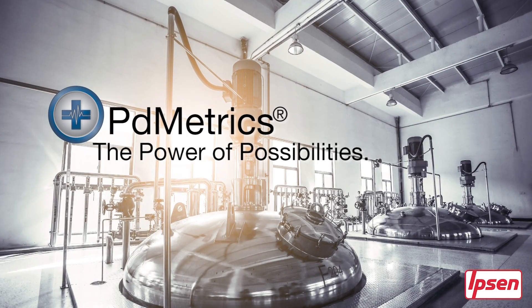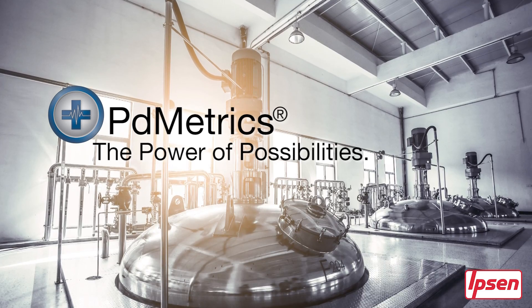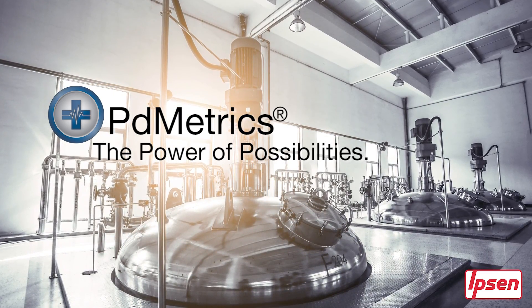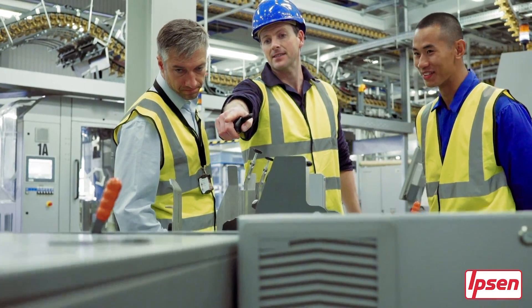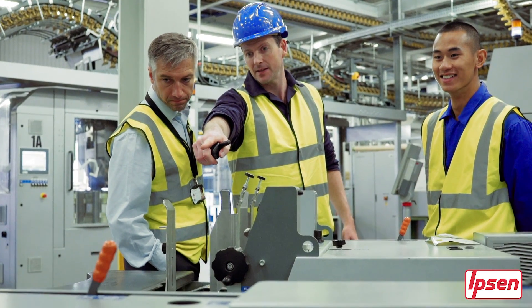PD Metrics. The power of possibilities. Imagine a tool that allows you to anticipate disruption — a tool that gives you the power to optimize equipment performance and production efficiency, a tool that connects your team to critical information they need to make your business more agile, more competitive.